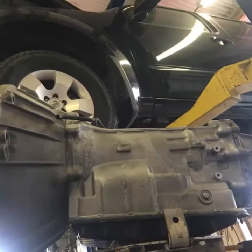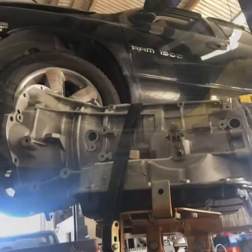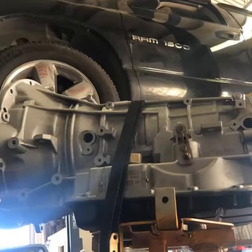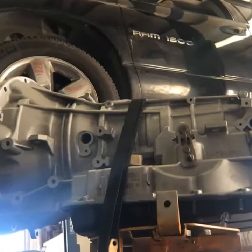A freshly rebuilt automatic transmission for a 2006 Pathfinder RE5R05A. Also a freshly rebuilt automatic transmission for a 2004 Dodge Ram 1500 45RFE with a one-year warranty.